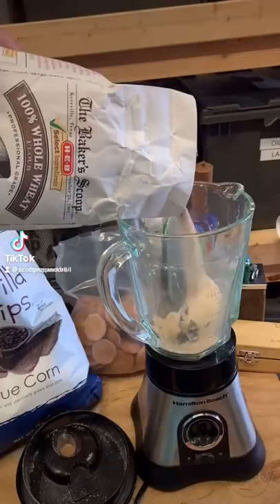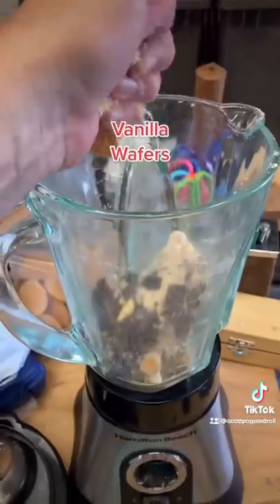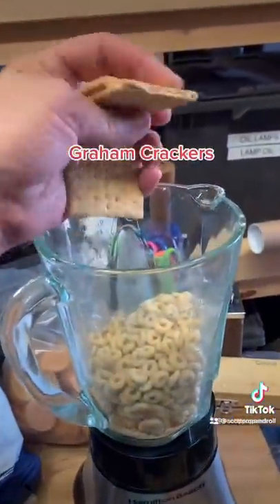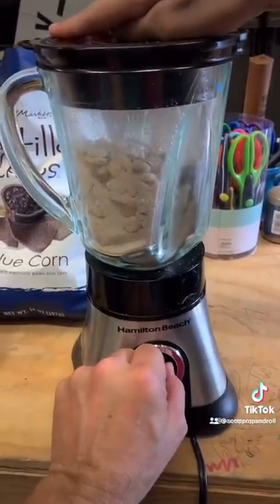Edible prop sand. Sometimes we'll have scenes where a toddler is eating sand out of a sandbox, or another actor is shoving sand in someone's face during a beach fight. In these cases the sand needs to be edible, so we'll experiment with different ingredients until it matches the look of the sand at the location where it's filmed.